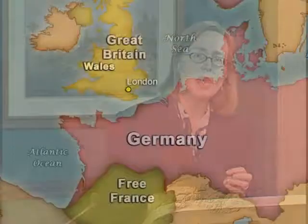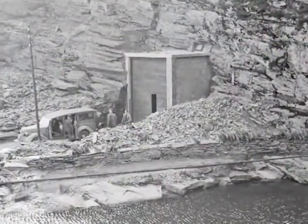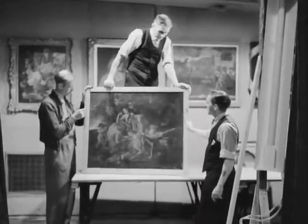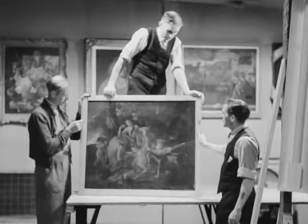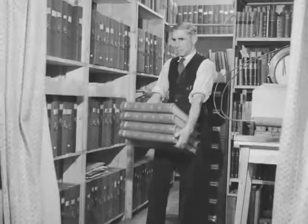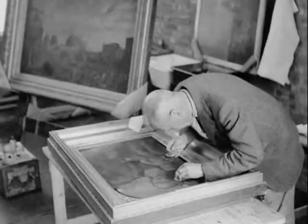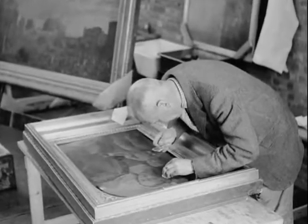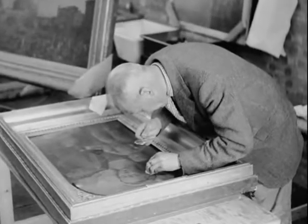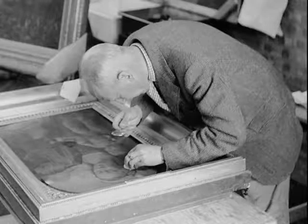The decision was made to send the paintings to Wales, where first they were put into public and private buildings. Later, as it was decided that even Wales might be vulnerable to bombing, they were moved into an old slate mine. The paintings were not alone there — the curators of the collection, who had grown in number to reflect different areas of specialization, also went to Wales along with the research library. Though working around a slate mine, they had a perfectly productive time, uninterrupted by other duties, and several catalogs of different parts of the collection were produced through the research conducted during the war.